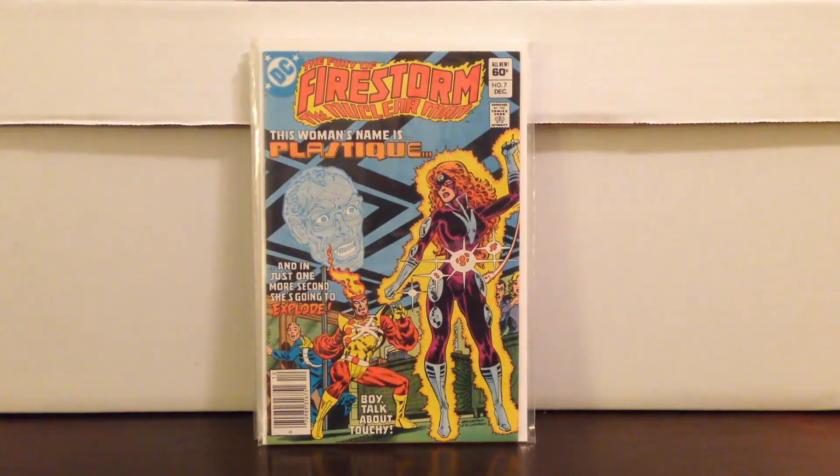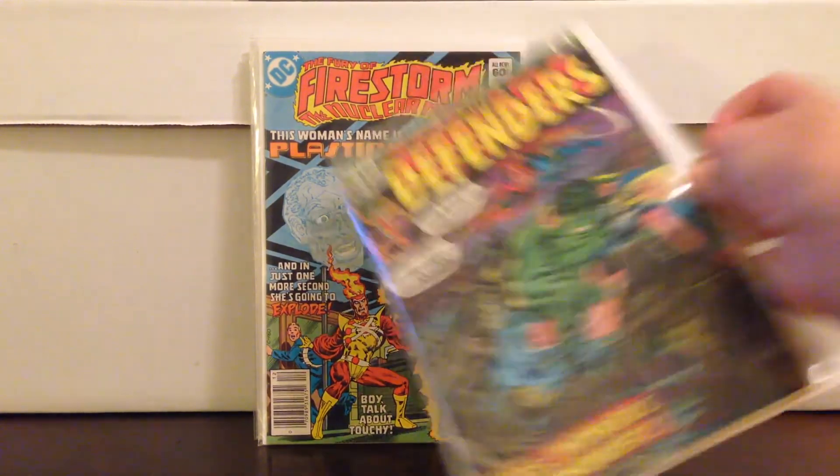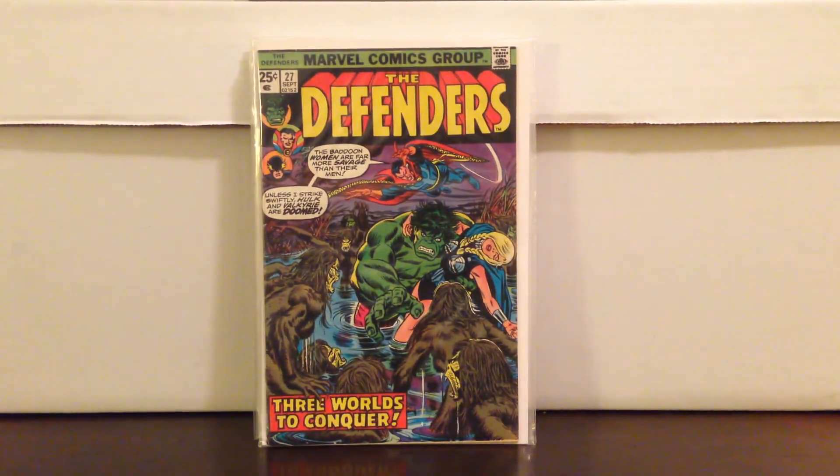Firestorm number 7 from the second series — first Plastique, who's on the new Flash show. Paid two bucks. Defenders number 27, $4.00 — another book I'm super high on right now. First cameo of Starhawk. If you saw the Guardians movie, pick this book up. Look at when he comes into the comic and think about how Peter Quill's mom described his father when she was on her death bed. I think it's a dead-on match. But we'll see.